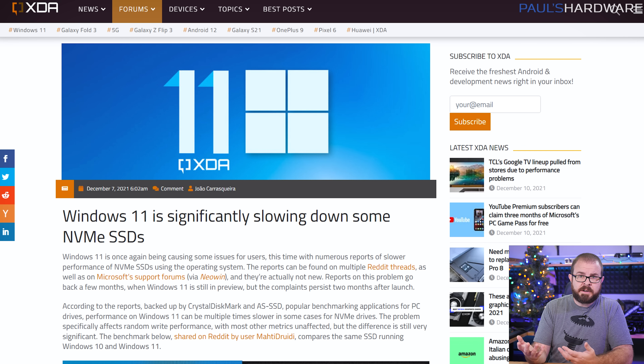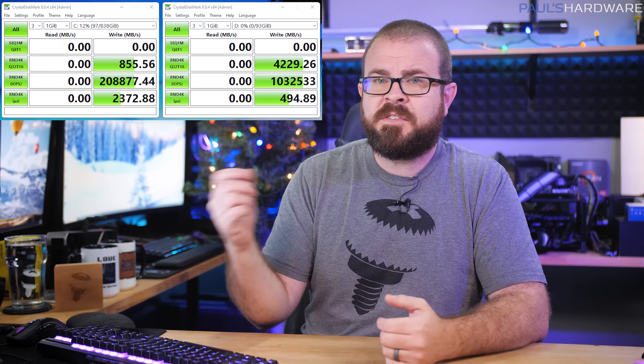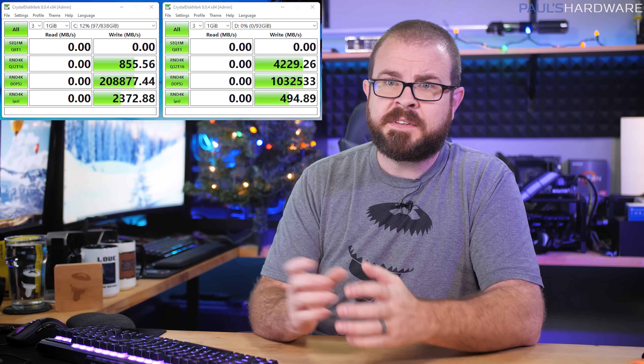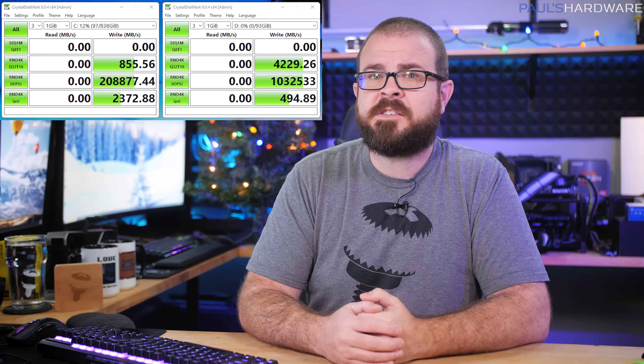If you have an NVMe SSD and are running Windows 11, you might not be getting full performance. Although reports of SSD slowdowns in the new OS have been around for a couple of months now, the issue persists, and more recent updates seem to indicate that it's the operating system drive that could be affected, while add-on SSDs should perform normally. Images posted to the Windows support forums show as much as a five times improvement for the same drive when not configured as the Windows boot device. Hopefully Microsoft can determine the root cause and issue a patch soon.